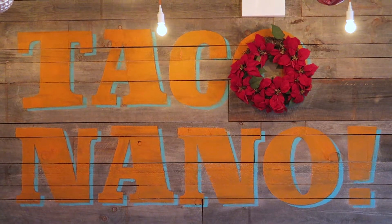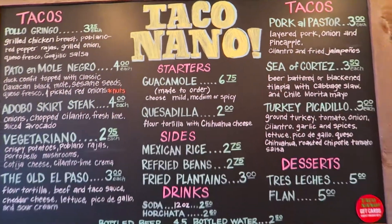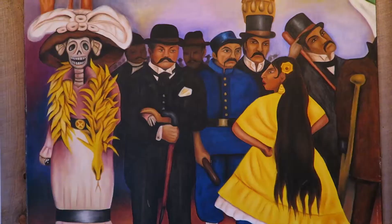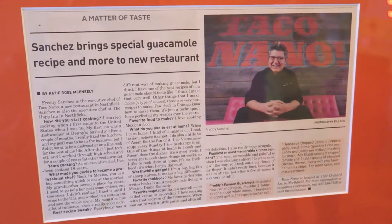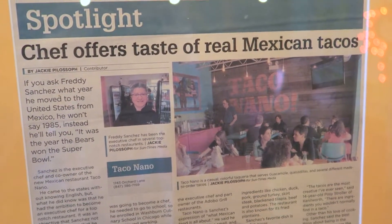It's delicious. My idea always was to open a taqueria with more fresh ingredients. Also making our own tortillas in the restaurant — to me, that was a big part of what I wanted to accomplish.